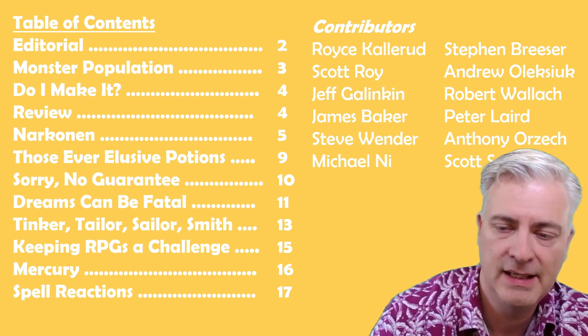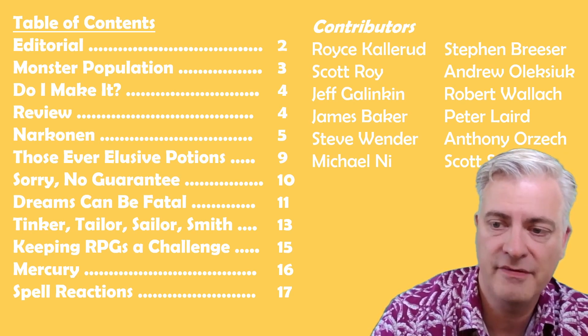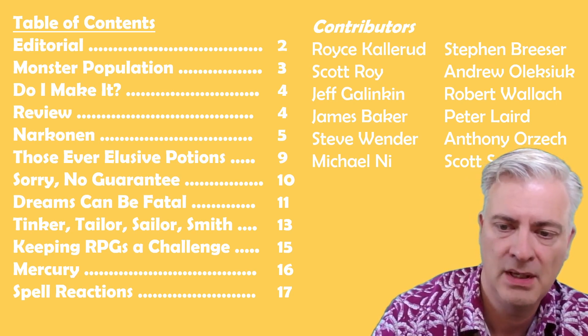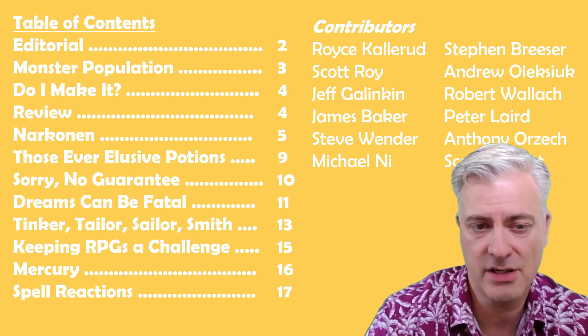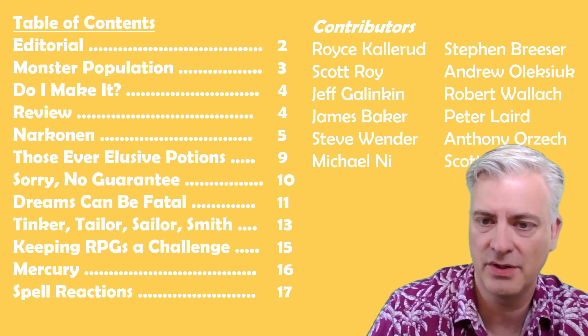No Guarantee is an article about weapon breakage. Dreams Can Be Fatal is fantasy fiction. Tinker, Tailor, Sailor, Smith — secondary skills in Dungeons & Dragons. Keeping RPGs a Challenge — some ideas for the dungeon master. Mercury, which is industry news. And Spell Reaction, which is an idea about what happens when two or more spells are cast and interact with each other.